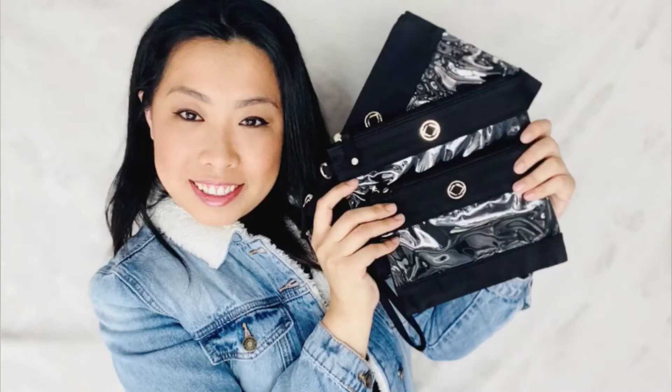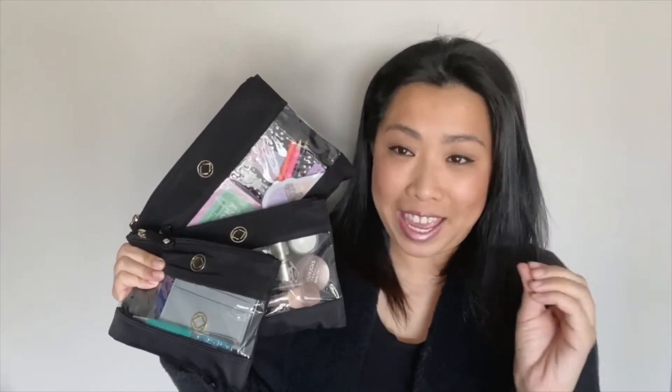Hey guys, so I have the Kera Keep packing pouches with me today and I wanted to share why I love them and how I have them packed. I love it because it's made from nylon and it has gold hardware, so it's going to match all my bags and I don't have to switch all my stuff in and out of different pouches just so that they could match.